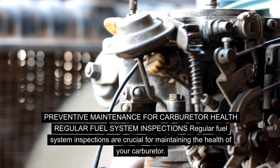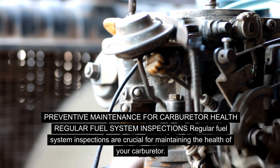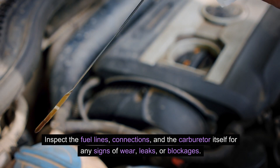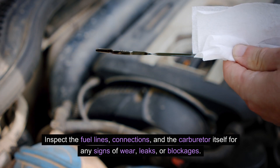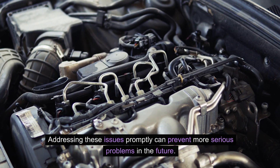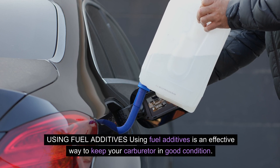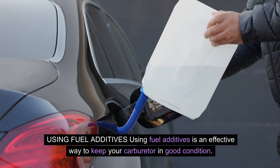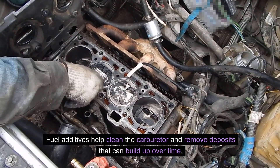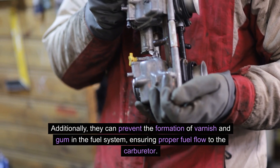Preventive maintenance for carburetor health. Regular fuel system inspections are crucial for maintaining the health of your carburetor. Inspect the fuel lines, connections, and the carburetor itself for any signs of wear, leaks, or blockages. Check for corrosion or debris that may affect the flow of fuel. Addressing these issues promptly can prevent more serious problems in the future. Using fuel additives is also an effective way to keep your carburetor in good condition, helping clean the carburetor and remove deposits, as well as preventing the formation of varnish and gum in the fuel system.